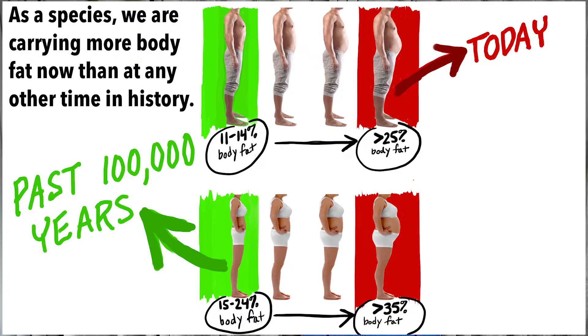So why does body composition matter? For 99.9% of our existence, the bodies of homo sapiens have carried more muscle and much less fat than we do today. Male ancestral hominins likely carried anywhere from 11 to 14% body fat, while females averaged 15 to 24% fat. The bones of pre-agricultural humans indicate that they had a similar proportion of muscle to fat as elite athletes do today. In males, this would be a ratio of about 5 to 1, with 50% muscle and about 10% fat. In females, this ratio can be as high as 3 to 1, with 45% muscle and 15% fat.